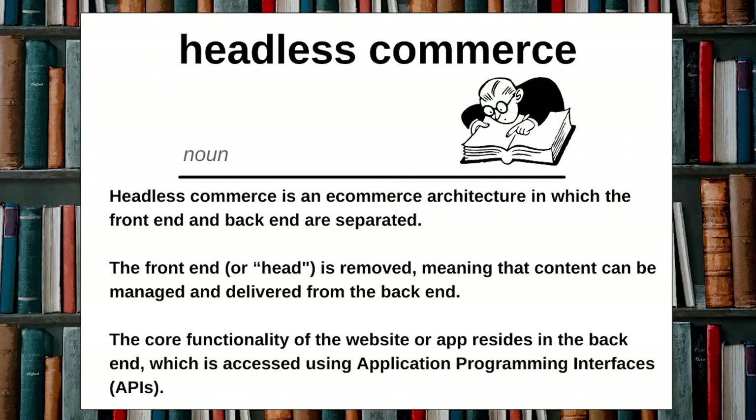Let's revisit our definition. Headless commerce is a decoupled e-commerce architecture where the front end and back end are separated. The front end, or head, is removed, meaning that content can be managed and delivered from the back end. The core functionality of the website or app resides in the back end, which is accessed using Application Programming Interfaces, or APIs.